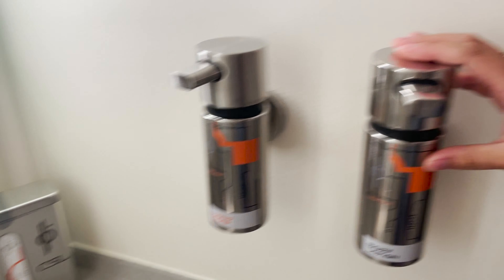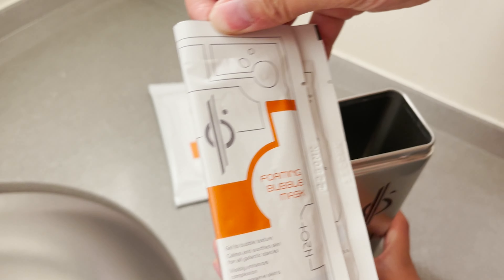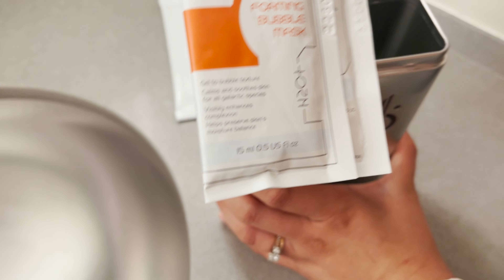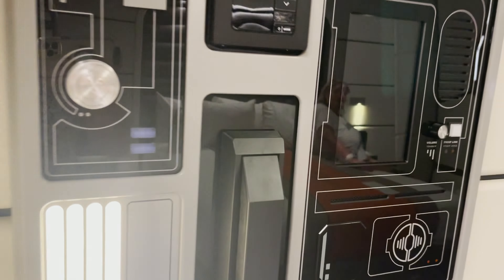Starting from the bathroom, there's a sink, there's soap and lotion on the walls, and every room came with this free little tin with foaming bubble masks that could be used. We haven't had a chance to use it yet, but they're really cool and it's a really nice personal touch.